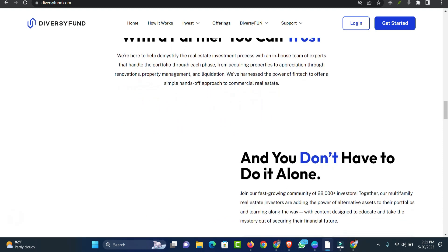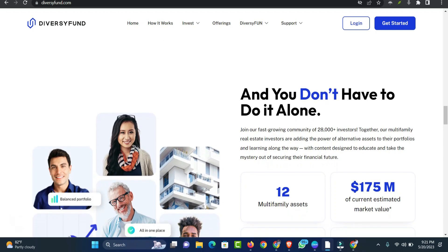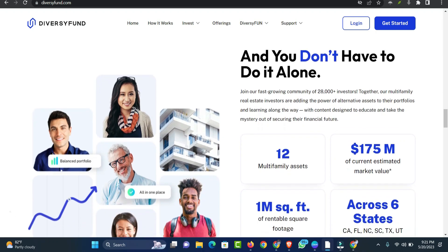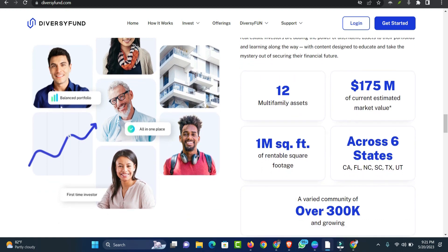Can you withdraw money early? No. Once you commit money, it is tied to an investment property for a minimum of five years. After the investment period ends, you can choose to withdraw your money or reinvest.